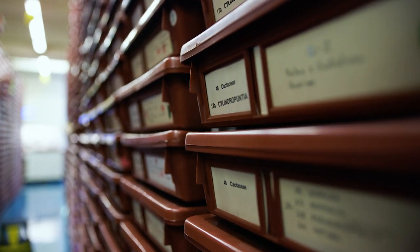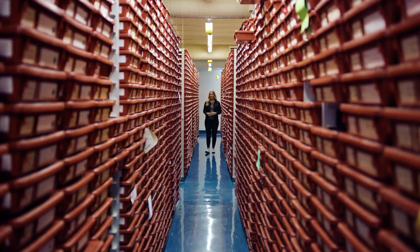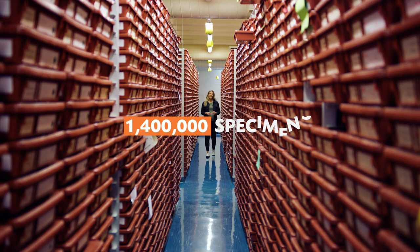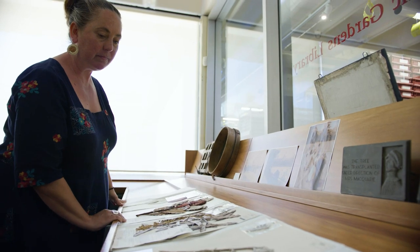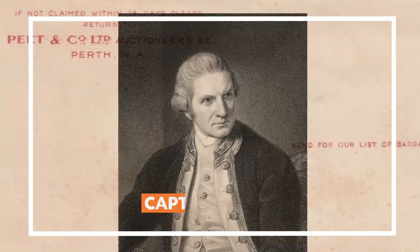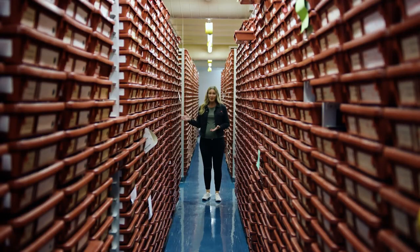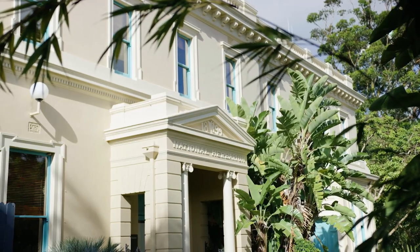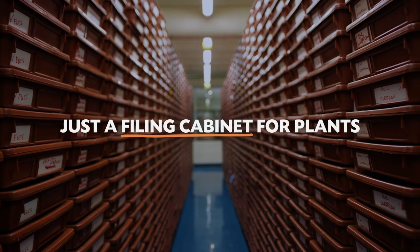It might look pretty ordinary, but this filing cabinet is actually pretty cool and contains around 1.4 million different plant specimens. Some of these date back to 1770, when they were collected by botanists Joseph Banks and Daniel Solander on Captain Cook's first voyage to the Pacific, and some were put in here just yesterday. It's the National Herbarium of New South Wales, and it is way more than just a filing cabinet for plants.